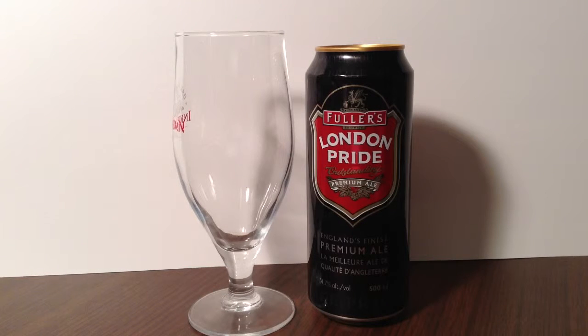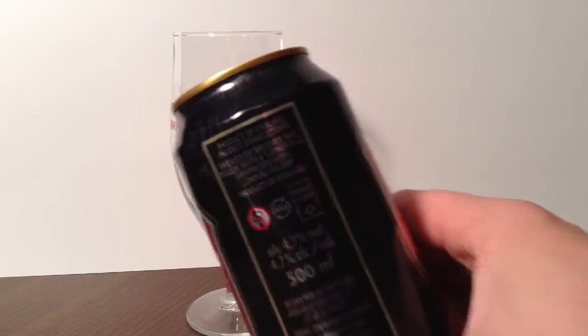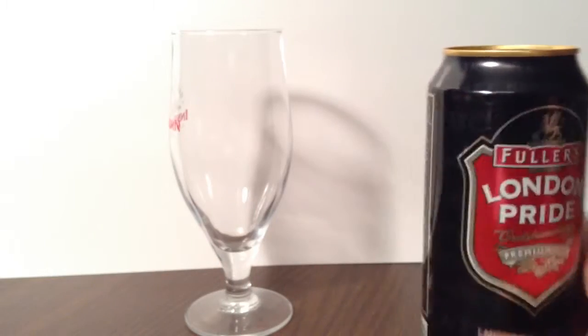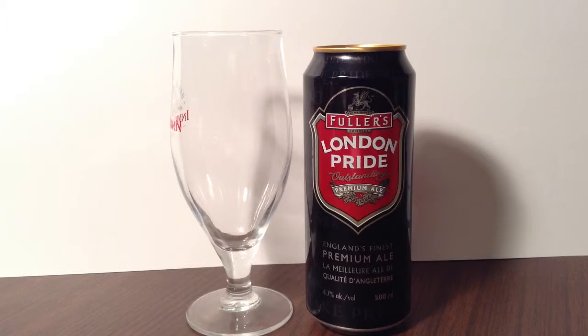Hey, thanks for joining me. I'm just a fellow who loves beer, and today I'll be drinking my 478th different beer — Fuller Smith & Turner PLC Griffin Brewery's... Yes! It is a giant, big, long title. Brewed by Fuller Smith & Turner PLC Griffin Brewery, or more commonly, Fuller's London Pride.